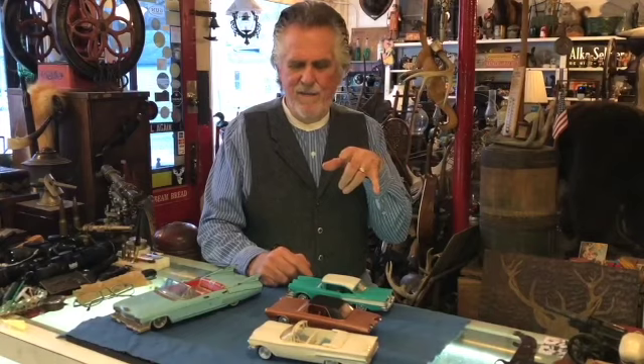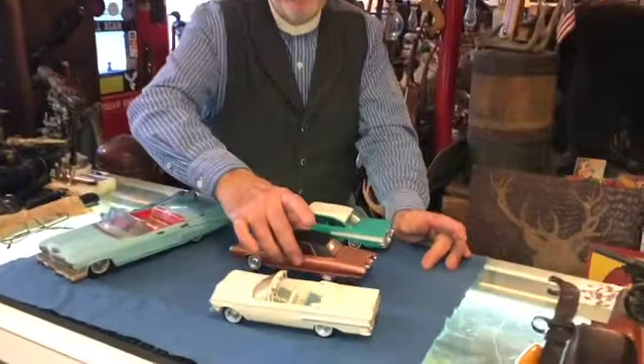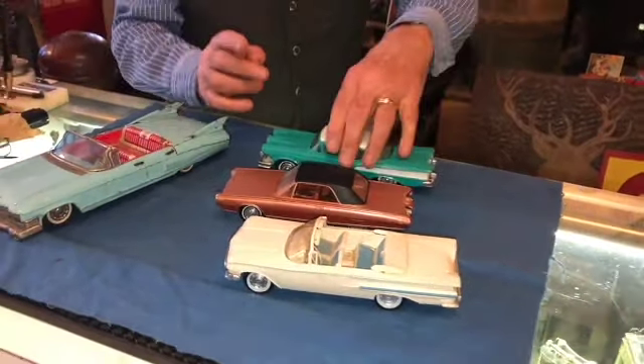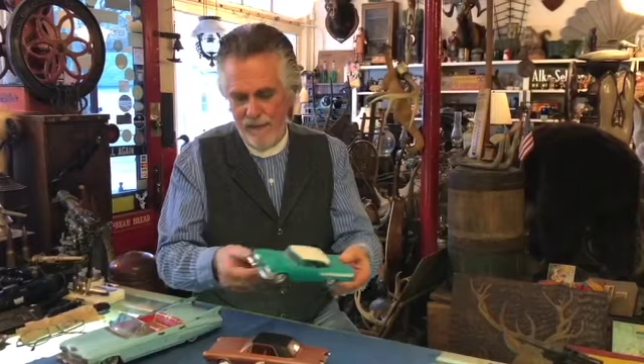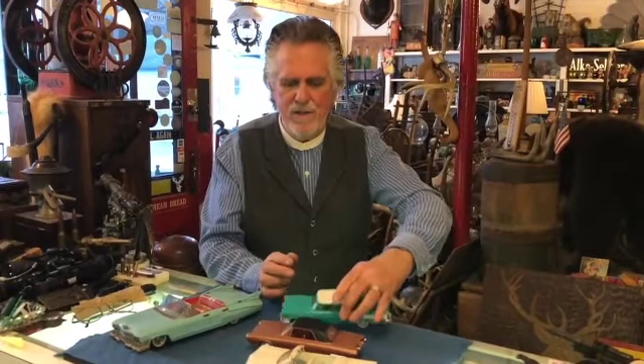Hey, welcome back to Toy Tuesday. Today what I have could be categorized as toys because you can see they're like toy cars — little plastic toy cars — but they're not just toy cars. These were promotional toys that dealerships made back in the 50s and so on that they gave away as promotions. So it's a toy, but it's also a collectible in its own right.